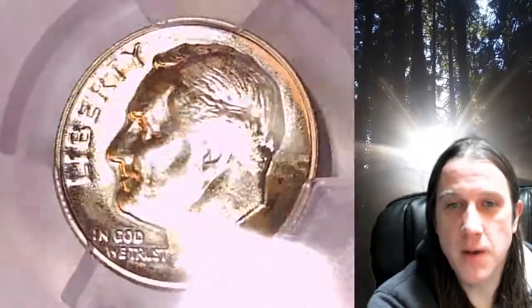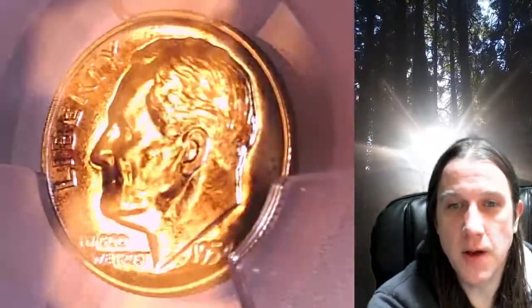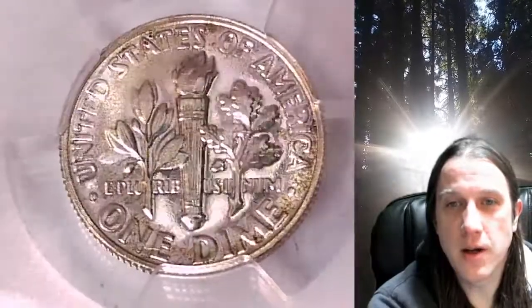This proof dime is going to go up for sale on my eBay store. You can find a link in the description below the video — it will take you to this exact coin on eBay. Once there, you can also find over 5,000 PCGS graded coins for sale in my eBay store.